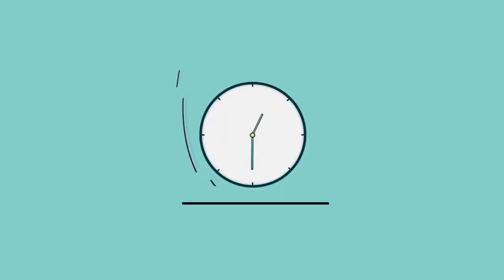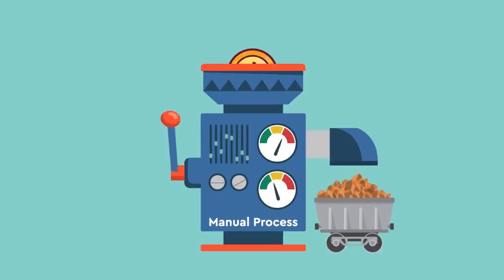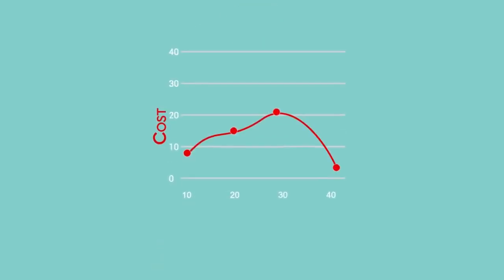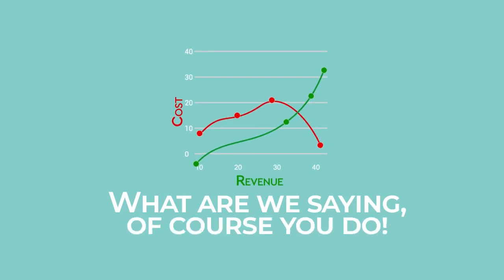In the world of business, time is money. The room for error is as mammoth as the cash it's costing you to run such inefficient manual processes. Perhaps you want to change the way you drive revenue and save costs? Of course you do.